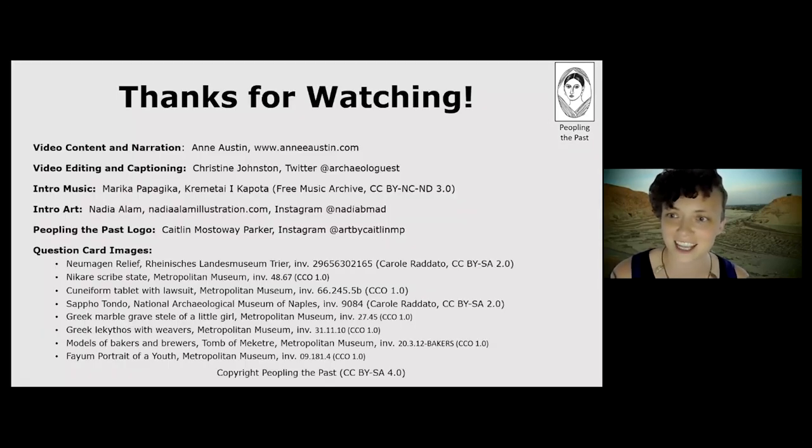Thank you for joining me today, and if you want to learn more please go to peoplingthepast.com.